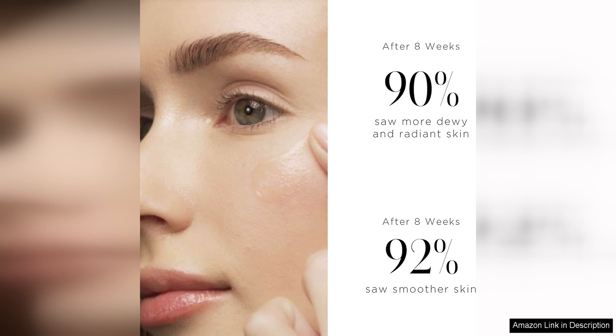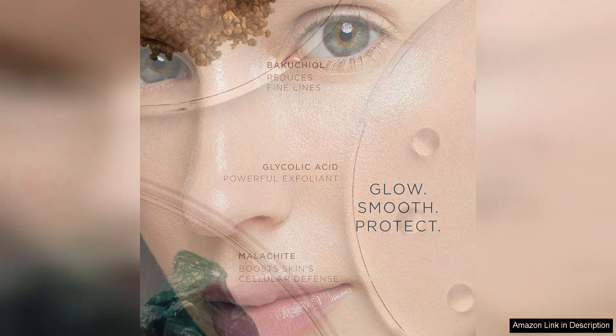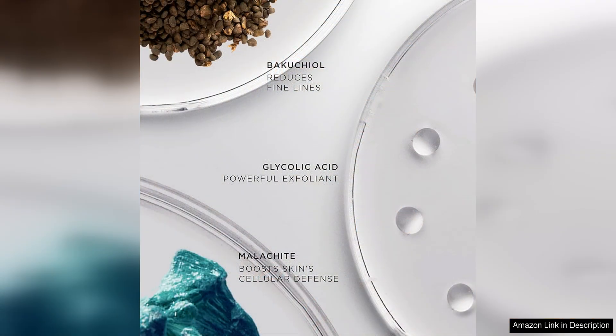The texture of the serum is lightweight and easily absorbed into the skin, making it suitable for all skin types. It has a silky smooth feel and leaves the skin feeling soft and hydrated without any greasiness. The serum is also free from parabens, phthalates, sulfates, and other harmful ingredients, making it a safe and effective choice for those with sensitive skin.